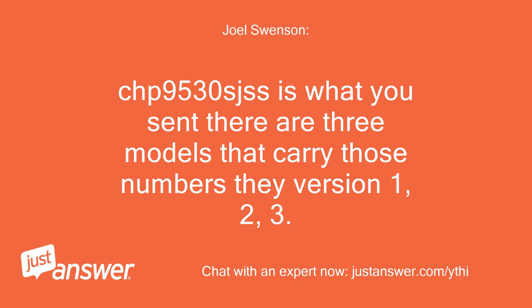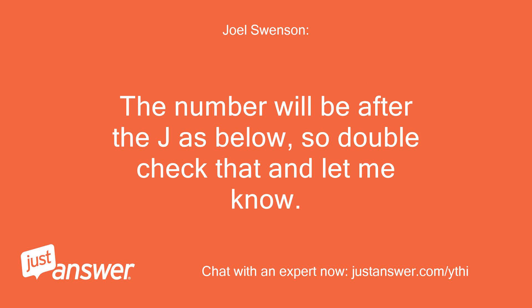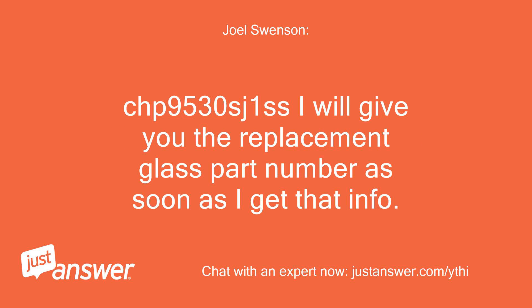CHP9530SJSS is what you sent. There are 3 models that carry those numbers: version 1, 2, and 3. The number will be after the J — it's listed below, so double check that and let me know. CHP9530SJ1SS — I will give you the replacement glass part number as soon as I get that info. Thanks.